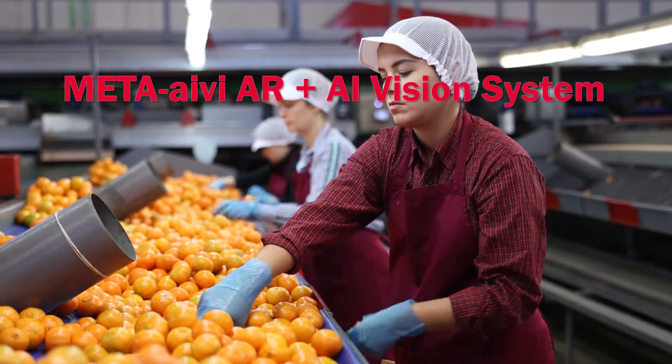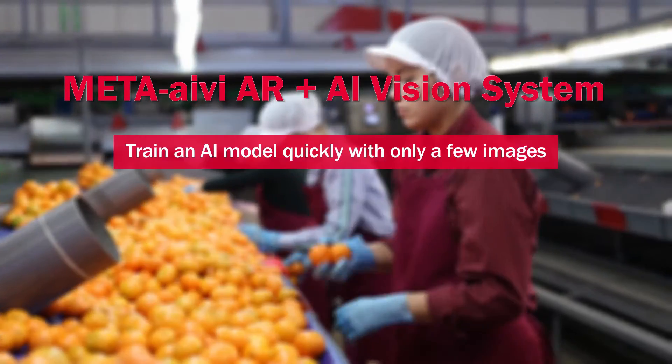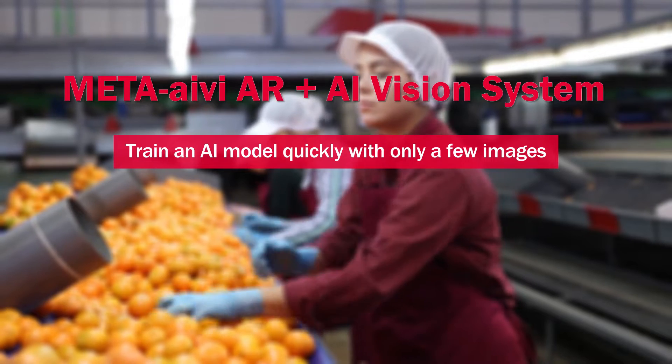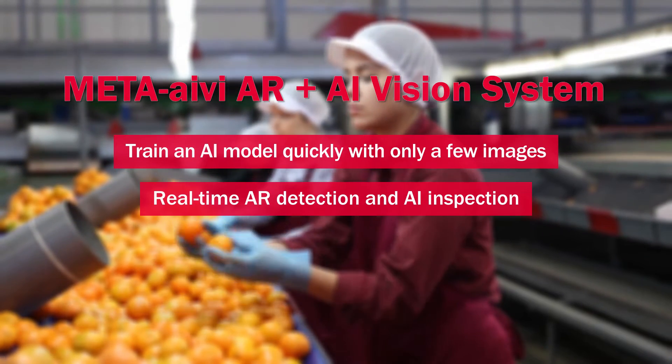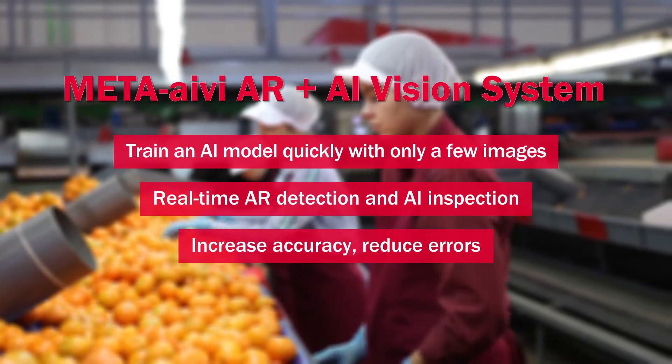MetaIvy AR plus AI vision system. Train an AI model quickly with only a few images. Real-time AR detection and AI inspection. Increase accuracy, reduce errors.